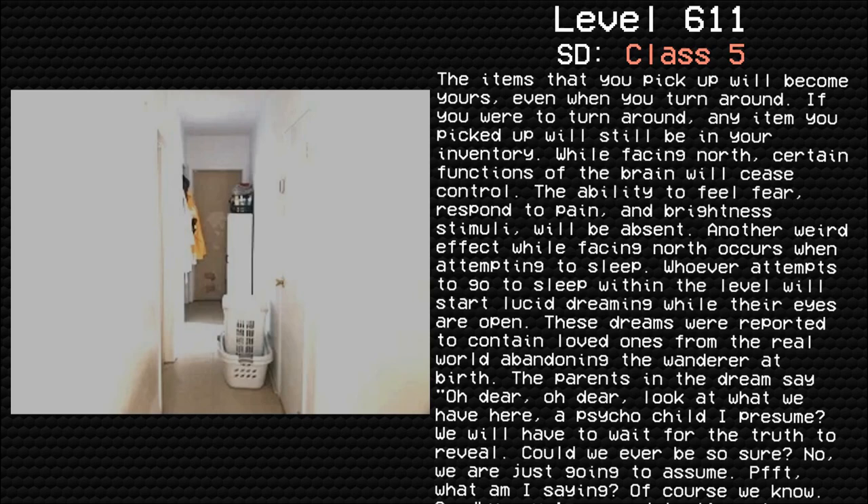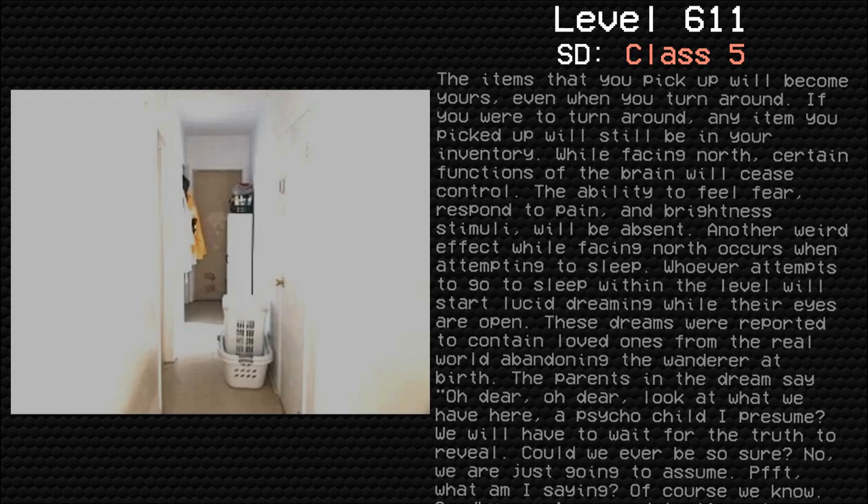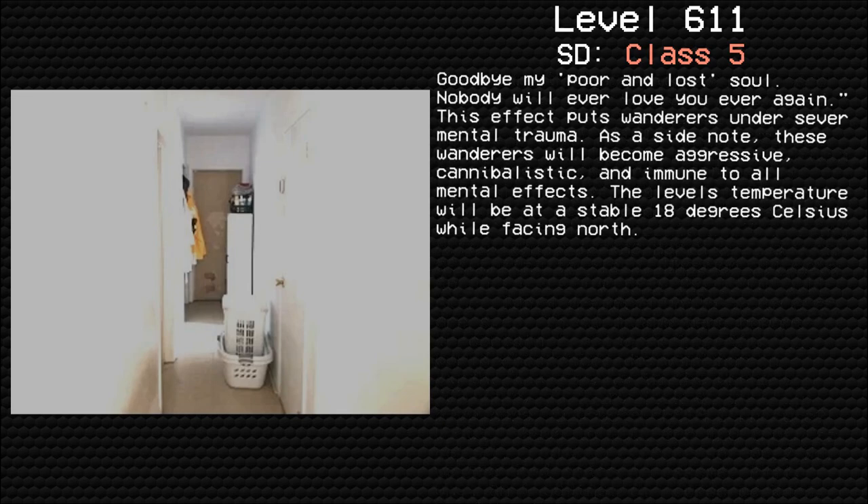Another weird effect while facing north occurs when attempting to sleep. Whoever attempts to go to sleep within this level will start lucid dreaming while their eyes are open. These dreams were reported to contain loved ones from the real world abandoning the wanderer at birth. The parents in the dream say: 'Oh dear, oh dear, look at what we have here. A psycho child, I presume? We will have to wait for the truth to reveal. Could we ever be so sure? No. We are just going to assume. What am I saying? Of course we know. Bye, my poor and lost soul. Nobody will ever love you again.'